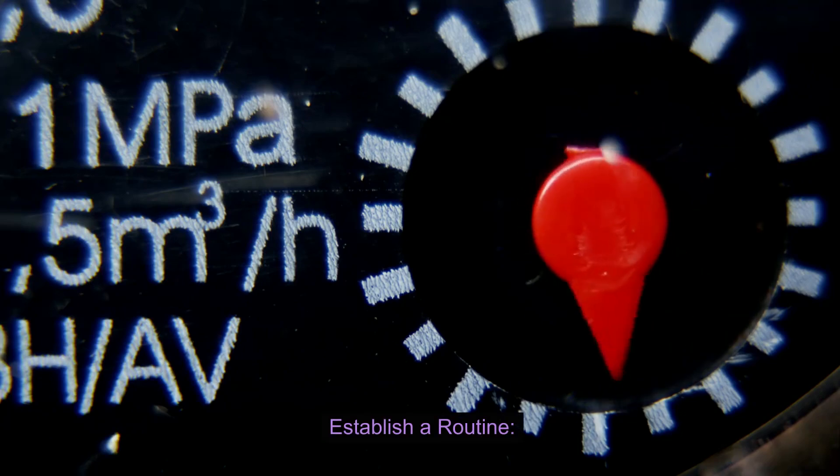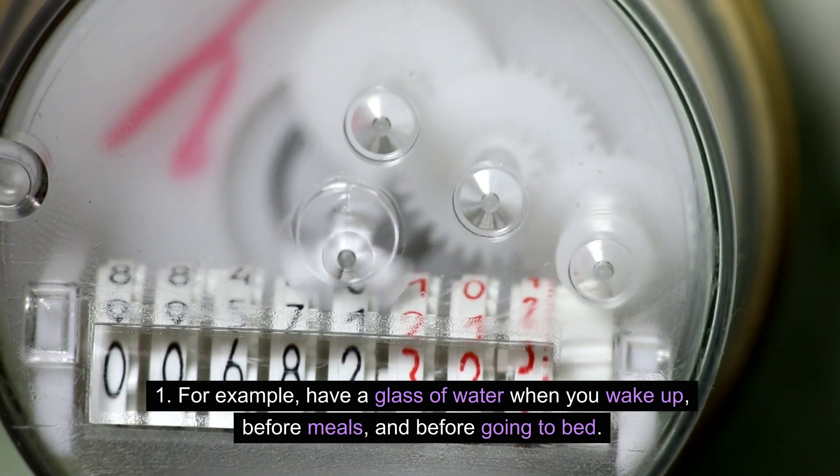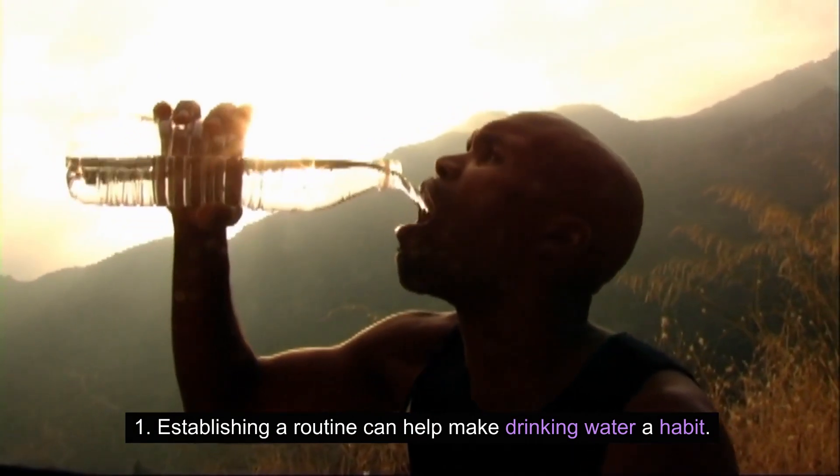Establish a routine. Create a routine for drinking water. For example, have a glass of water when you wake up, before meals, and before going to bed. Establishing a routine can help make drinking water a habit.